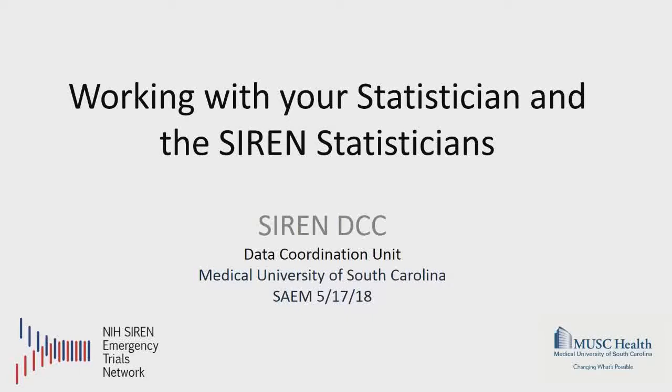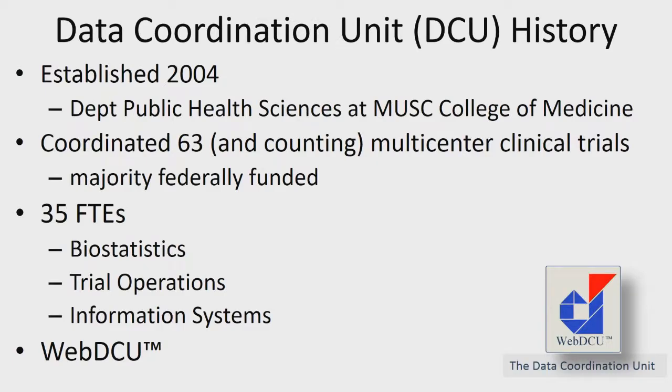Hi everyone. For some of you in the room who aren't familiar with my group and what we do at the DCC for SIREN, let's start with where we're located and who we are. The DCC in SIREN is part of the Data Coordination Unit, or DCU for short. We're at the Medical University of South Carolina in Charleston, and we've been there since 2004. Myself and my colleague Dr. Yuko Palish have been directing the DCU since then.